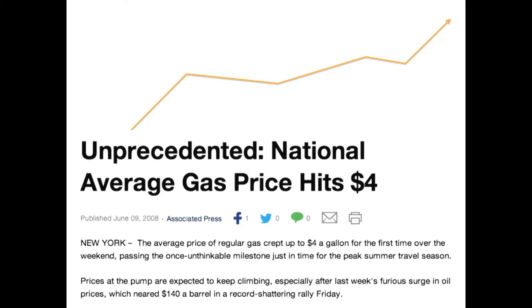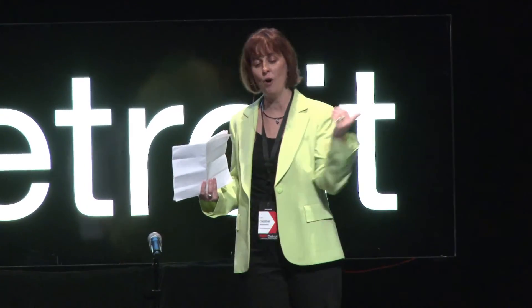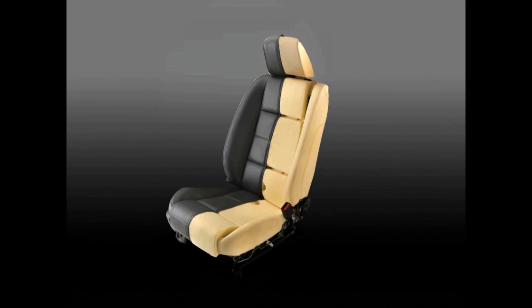And then the magic happened — maybe not magic for everybody else, but it was magic for me. The price of oil hit $160 a barrel back in 2007, and what was once the worst idea in the world became the best idea in the world. The phone was ringing off the hook, and the good news is we were ready. We had foams that were as good or better than the petroleum-based foams we were replacing, but made out of soy. We launched it on the 2008 Ford Mustang — the world's first vehicle to have soybeans in the foam. It was well-received by the media and by our customers.